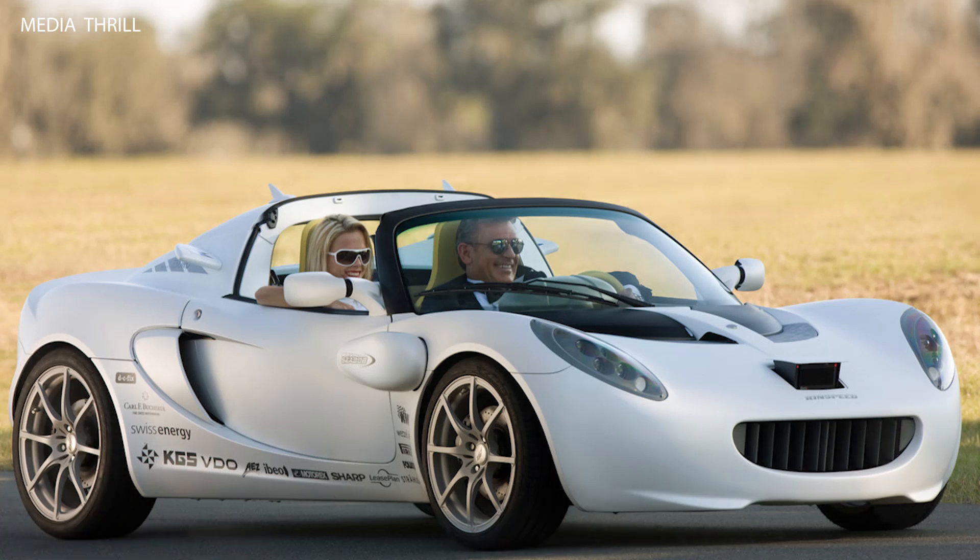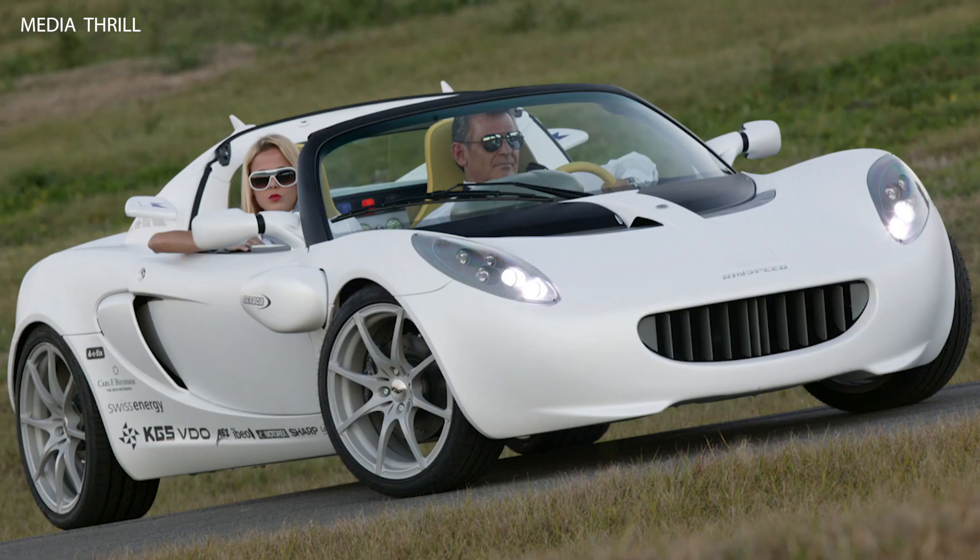Although the Escuba concept has not been brought into production, it remains an iconic symbol of innovation and creativity in the automotive industry, inspiring future generations of designers and engineers.